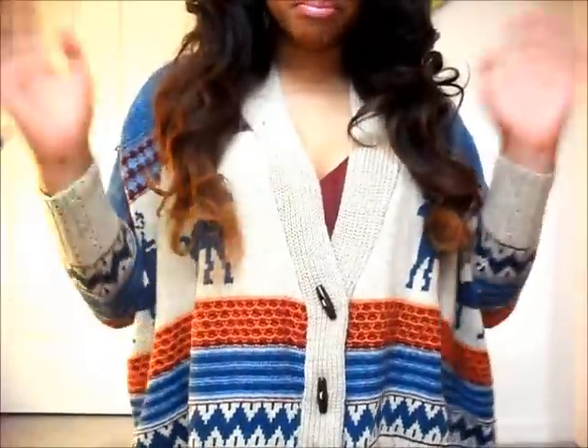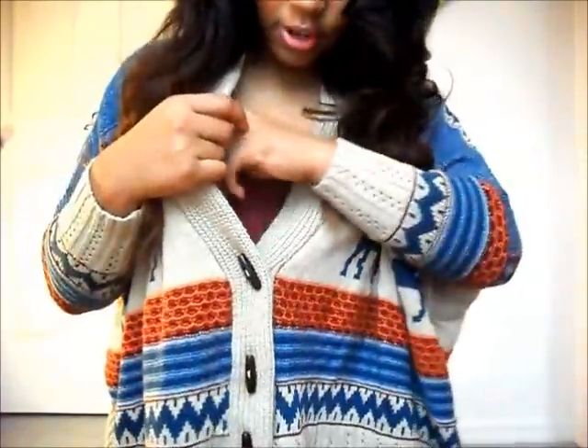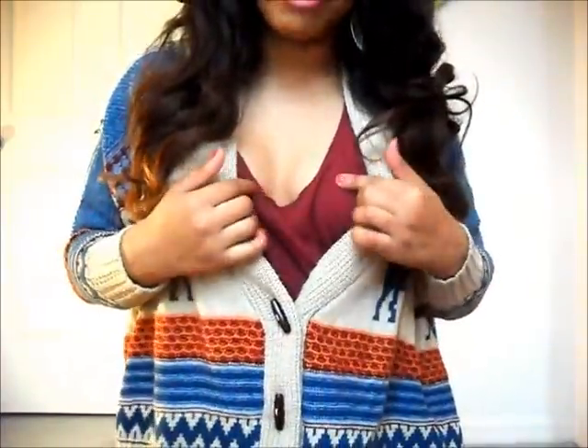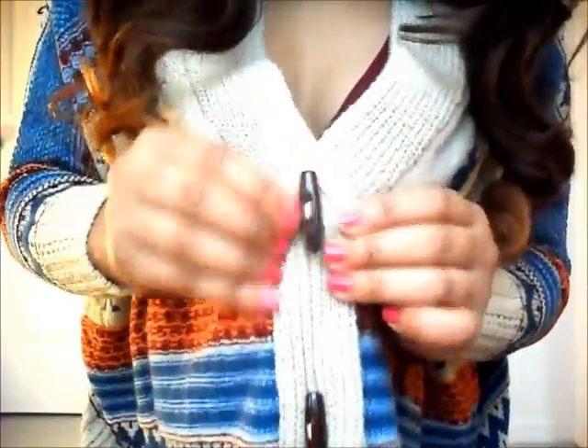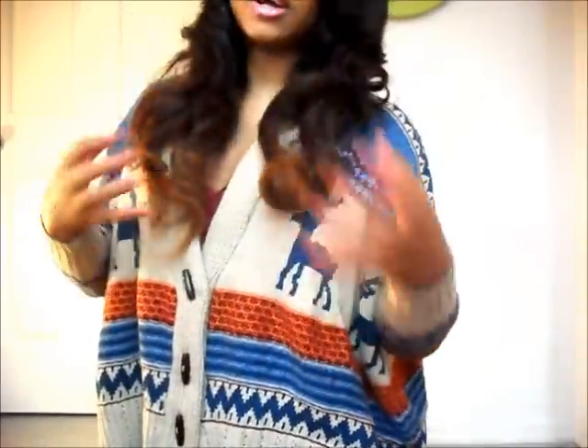I just love the way it fits — it's big and comfortable. Under it I just put this burgundy shirt on to match with it. It has these buttons that kind of look like wood but I think they're plastic, and I just love this cardigan.